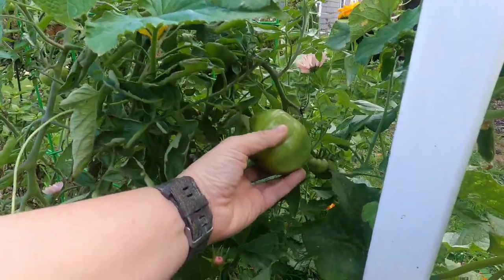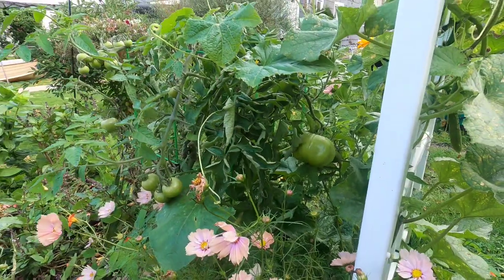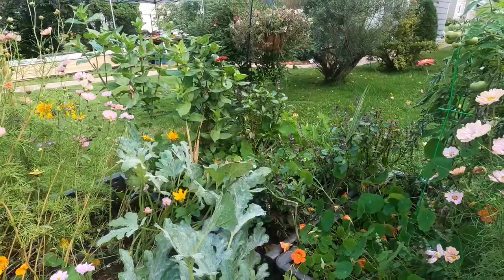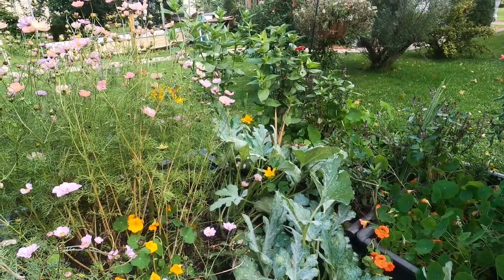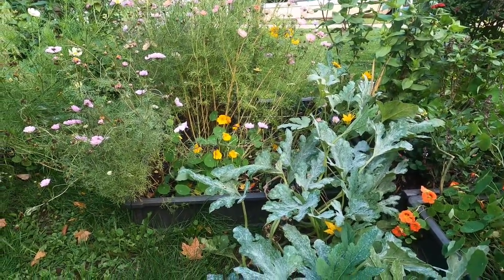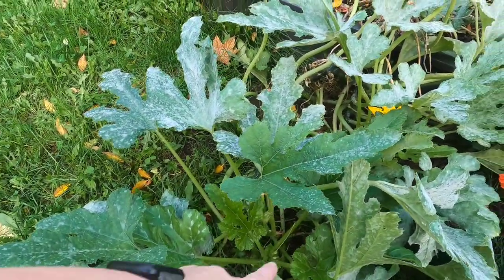These Terracotta tomatoes have been fantastic — I'll probably grow them again next year. I roast them with some garlic and onion, peel them, and make tomato soup, which has been a huge hit in the house. Of course, I always say that and then I see some other variety that I have to try, and I can only grow so many varieties with so much space. But I think this one will get picked again. The summer squash and zucchini are also starting to get powdery mildew pretty bad — those are done.